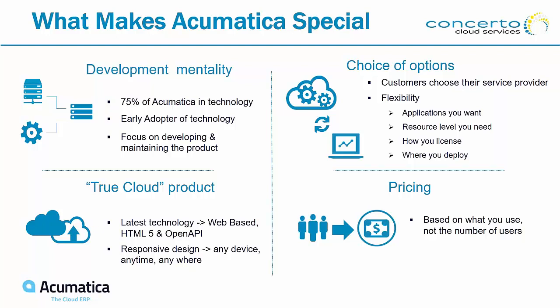We adopt technology rather than building everything from scratch. We take things like artificial intelligence and machine learning and figure out how they work in our system. That's why our workflows, documentation, and CRM are all embedded — we understood that's where they need to be from a technology standpoint. We are a true cloud product: web-based, using all the latest technologies including HTML5 and OpenAPI, responsive on any device anytime, anywhere. There's a choice of applications, resource levels, licensing, and deployment options. Pricing is based on what you use, not on users.